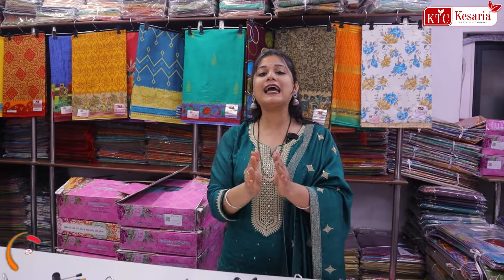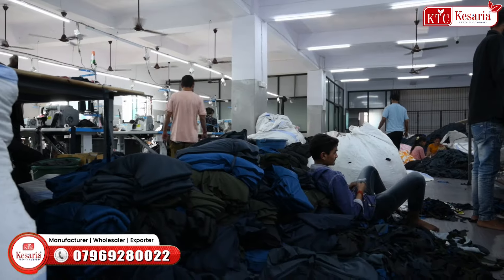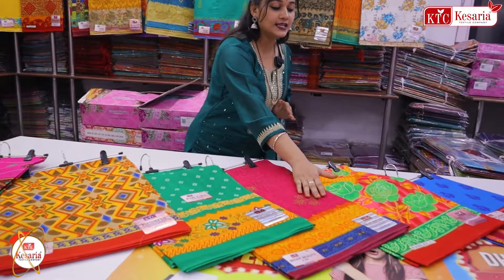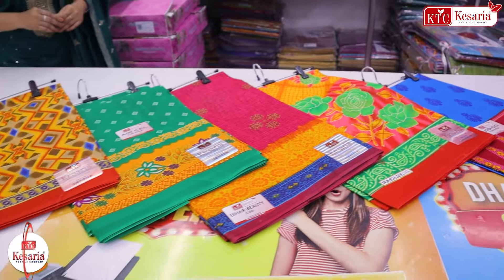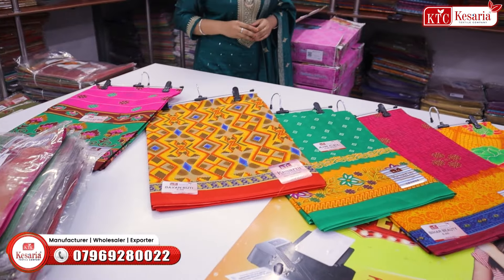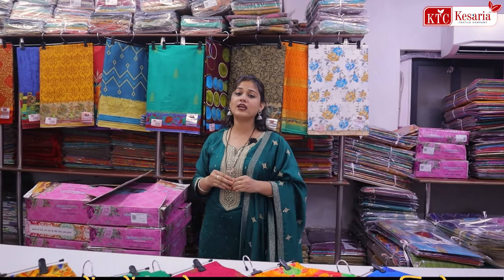Cotton sarees — there are prints of cotton sarees also. इतनी सारी मिल जाती है। एक और चीज़ का अपडेट देना चाहती हूँ कि केसरिया टेक्सटाइल कंपनी एक manufacturing company है, लेकिन उसके अलावा मणिपुर में भी manufacturers होते हैं, बैंगलोर में भी manufacturers होते हैं।